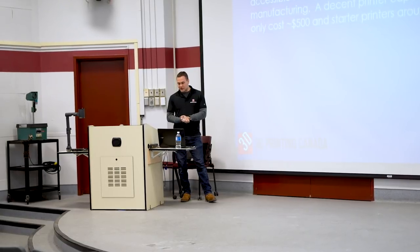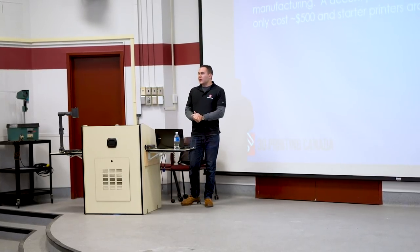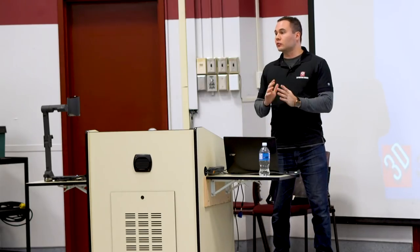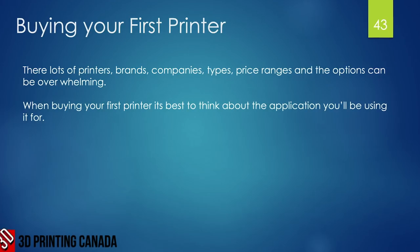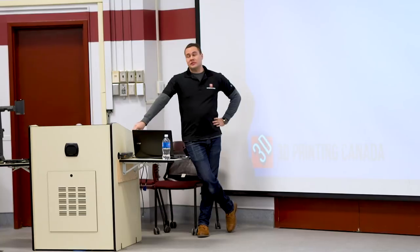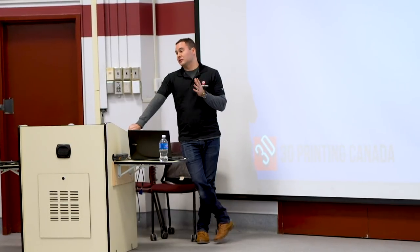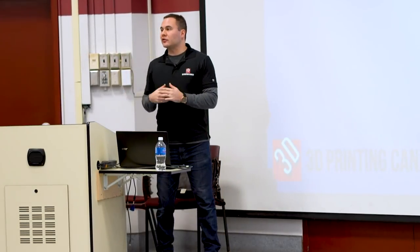Never before have such powerful tools been this cheap and accessible. A decent printer capable of doing most things costs around $500; starter printers are around $200, though I wouldn't recommend those if you're planning to build a business. With $500 you can get a really good printer capable of printing almost anything. When buying your first printer, there are lots of brands and models — the options can get overwhelming — so it's best to think about your application and how you want to use it.